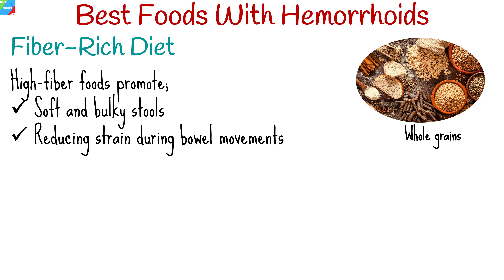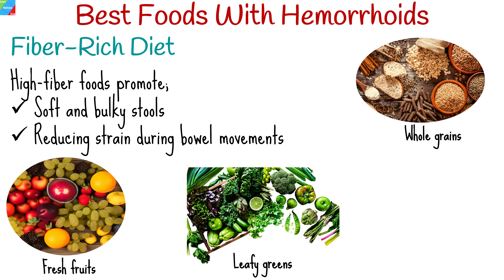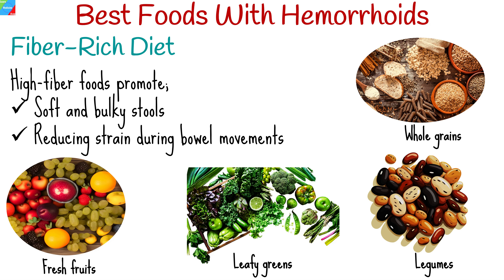Whole grains such as oats, brown rice, and quinoa. Fresh fruits like apples, pears, and berries. Leafy greens including spinach, kale, and broccoli. Legumes like beans, lentils, and chickpeas.